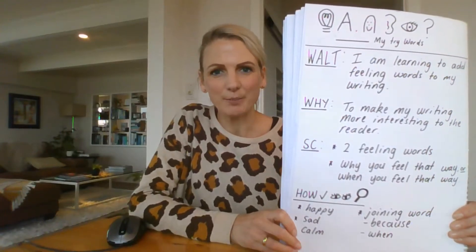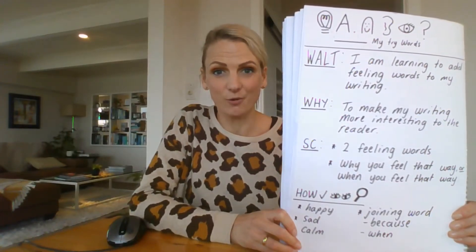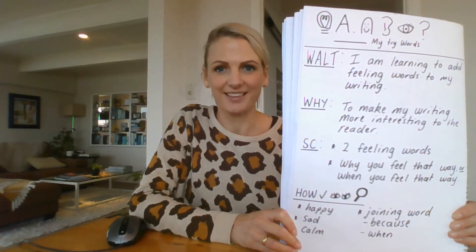Kia ora Year Ones. Welcome back to another writing lesson for experts. So those of you needing a bit of an extra challenge, this is for you.